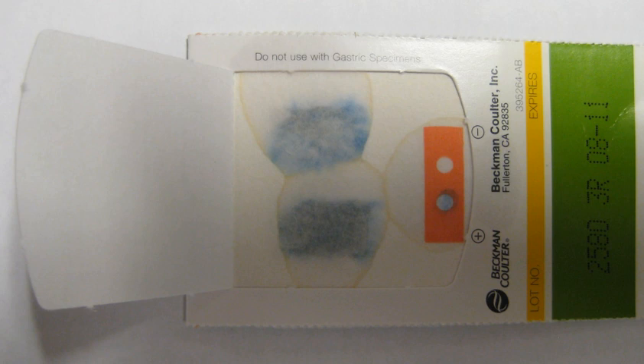Lower gastrointestinal bleeding is typically from the colon, rectum, or anus. Common causes include hemorrhoids, cancer, angiodysplasia, ulcerative colitis, Crohn's disease, and aortoenteric fistula. It may be indicated by the passage of fresh red blood rectally, especially in the absence of bloody vomiting. Isolated melena may originate from anywhere between the stomach and the proximal colon.